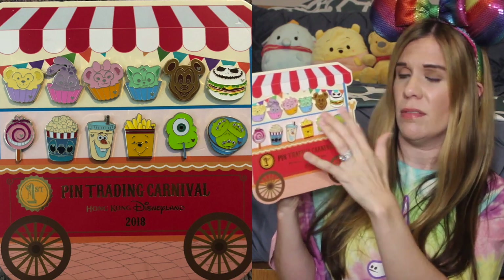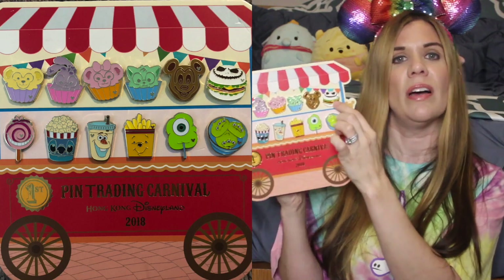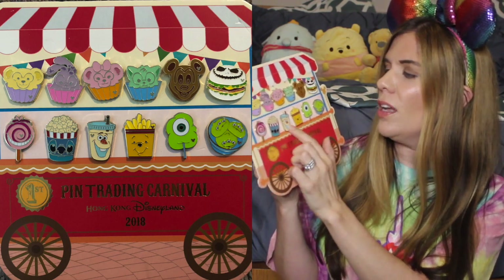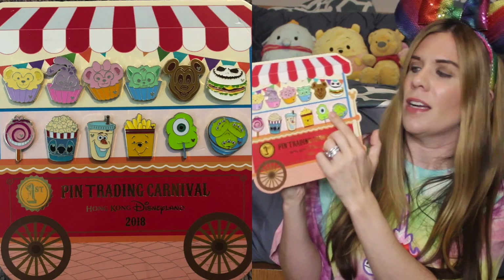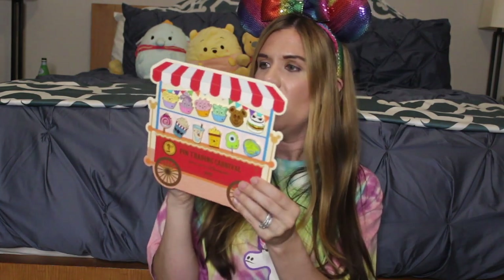This food cart pin is adorable — you've got all these hidden Mickeys, and each character is shaped after a different food you'd find in the park. Starting here: Duffy, Stella Lou, Shelley May, Gelatoni as some kind of waffle, Mickey, Jack Skellington as a sandwich, Cheshire Cat as a lollipop, Stitch as a bag of popcorn, Olaf as a frozen drink, Winnie the Pooh with french fries, Mike Wazowski as cotton candy, and the three little aliens as adorable little dumplings.